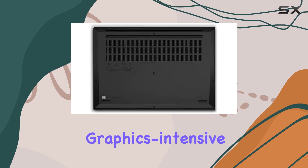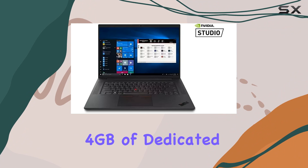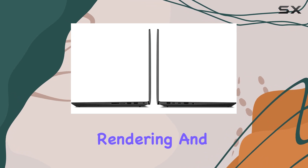Professionals working with graphics-intensive applications will appreciate the NVIDIA Quadro T1200 GPU with 4GB of dedicated memory. From CAD design to 3D modeling, this graphics card accelerates rendering and boosts productivity.